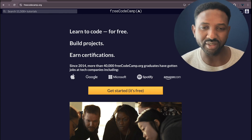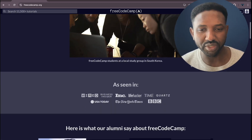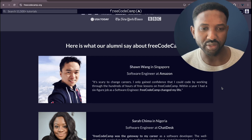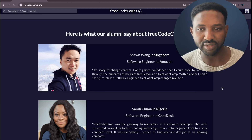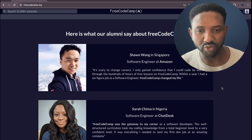If you scroll down here, you'll also find some inspiring stories from these graduates who work at different companies. I find that really motivating — it keeps you practicing, learning, and improving your skills.